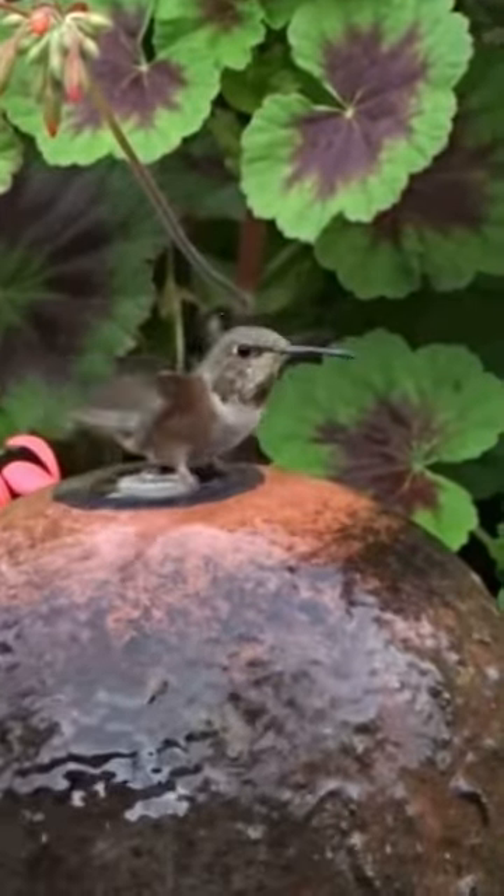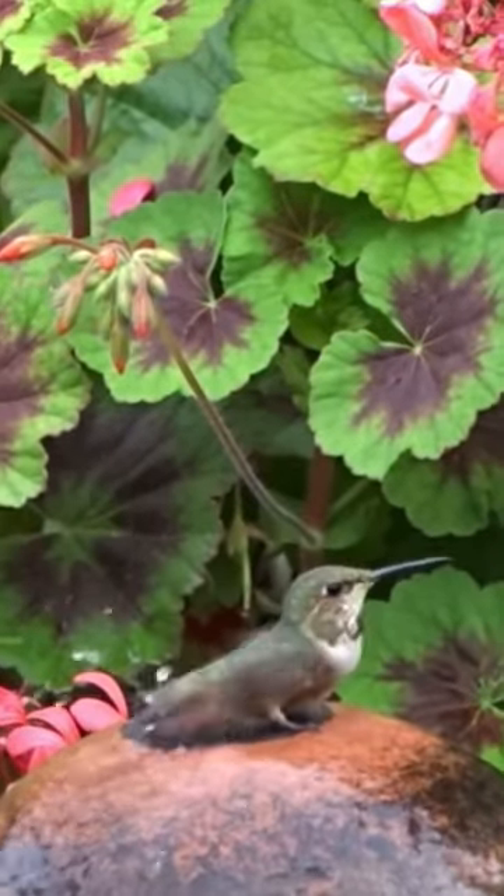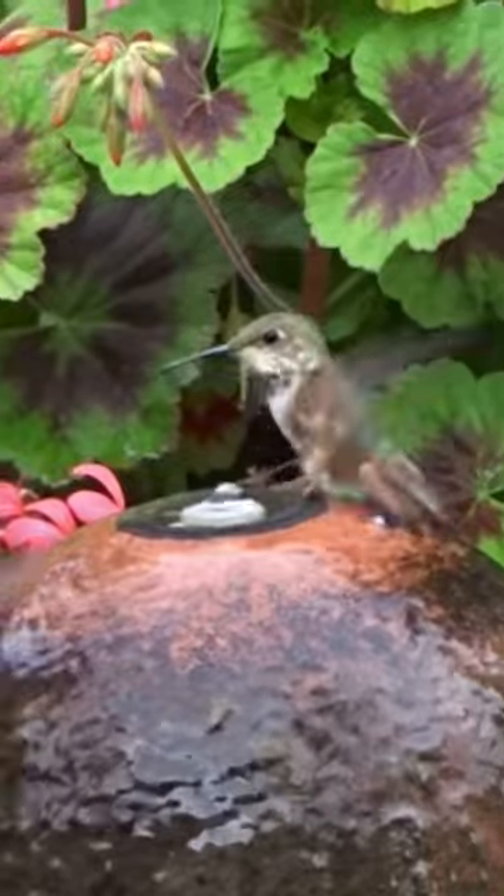These are just a few of the birds that come into our garden — of course the hummingbirds. Remember, water is the most important thing for birds. If you want to bring birds, get some water features in your garden.